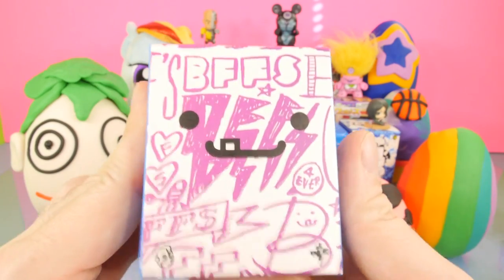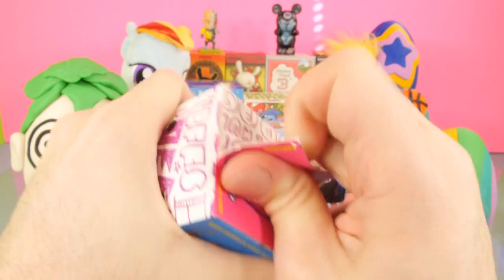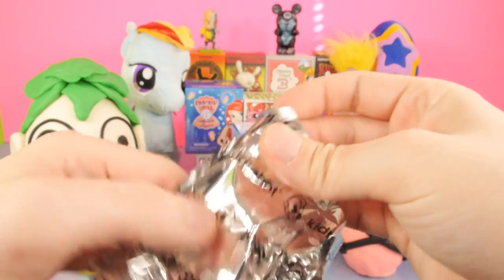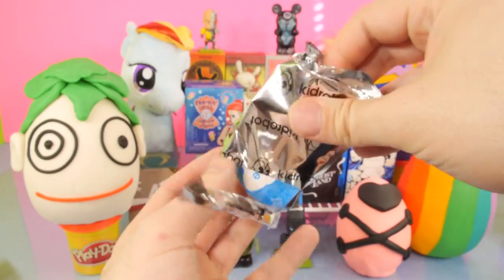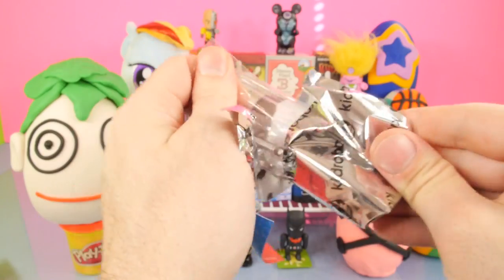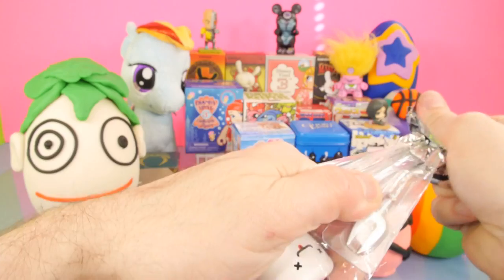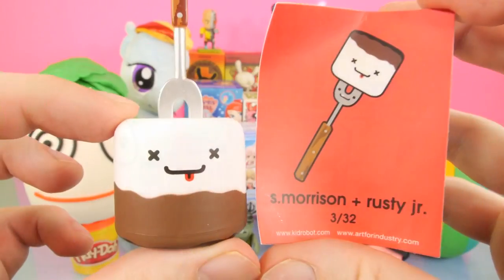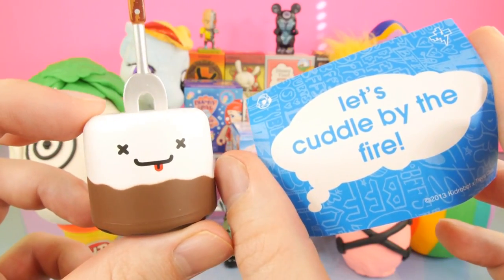Now let's go ahead and open up the BFFS blind box. A lot of you guys have been requesting these every week. Don't worry — we're actually going to be doing an entire video next week of the BFFs, so you guys that have been asking for it, it is coming. And for this one, we got the Marshmallow and a Fork. Here's the card that it goes with — it's S. Morrison and Rusty Jr. On the back it says, 'Let's Cuddle by the Fire.'